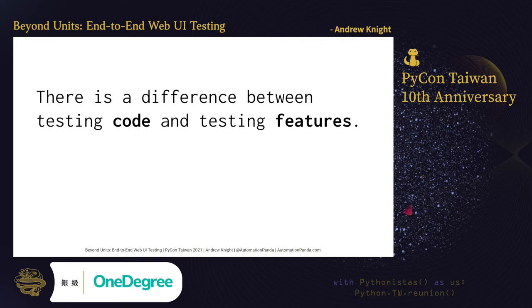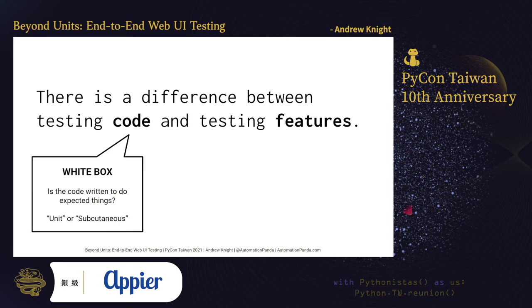I want to make it abundantly clear that there is a difference between testing code and testing features. Code is the text in which software is implemented; it contains the logic for execution. In Python, code has scripts, functions, and classes. Test cases that cover code explicitly are called white-box tests because they have direct access to the code's callables. The tests check: is the code written to do the expected things? Will this function return a proper result? Will that method update that object as it should? White-box tests may be unit tests if they cover individual pieces of functionality, or they may be subcutaneous if they test workflows through the code.